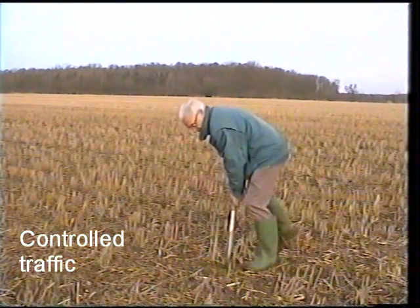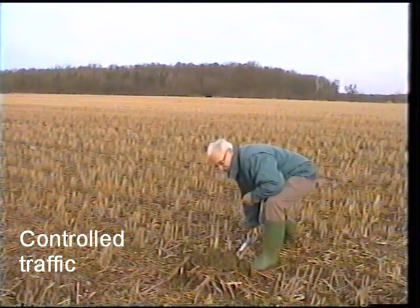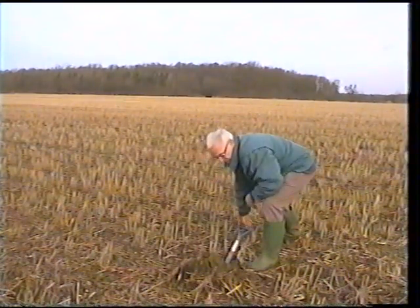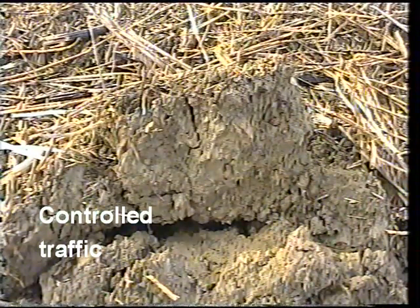And yes, immediately the block of soil is coming straight out with really no problem at all — quite a nice, easy lift out of the soil. Now here we have the extracted soil, and a slightly closer view — an idea of what the structure is looking like.